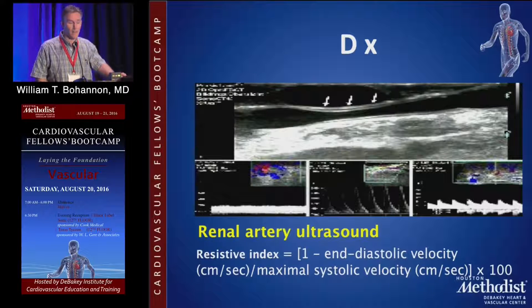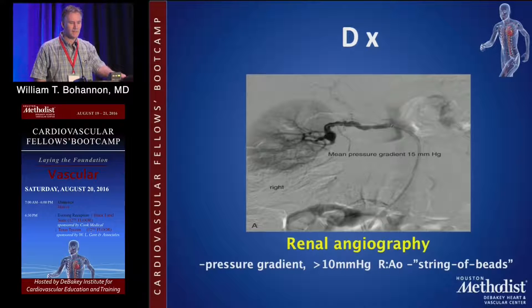Renal ultrasound is a good screening tool for looking at renal stenosis. The resistive index gives you a sense of parenchymal disease. Typically, if it is below 0.80, it would imply that treatment of the renal arteries for atherosclerotic disease may be beneficial. There's not a whole lot of data regarding FMD treatments and the resistive index, but it's a good thing to know about, as it gives you a sense of the medical disease of the kidney.